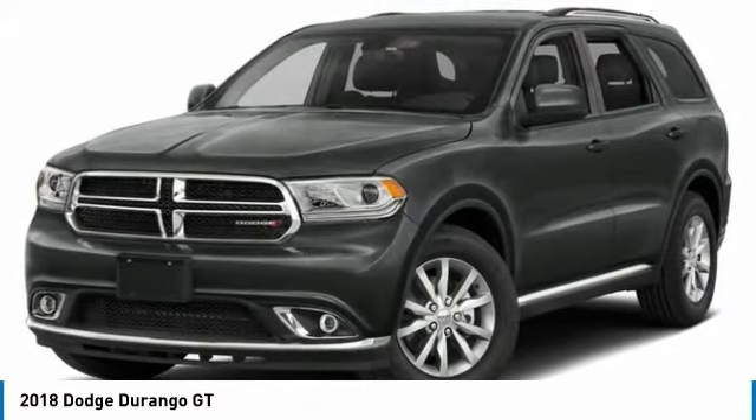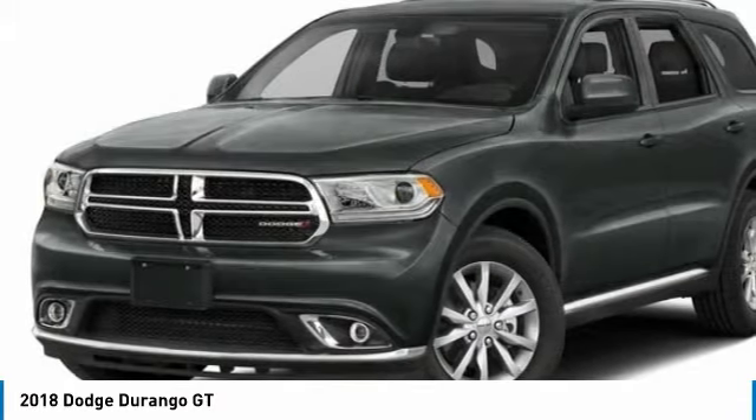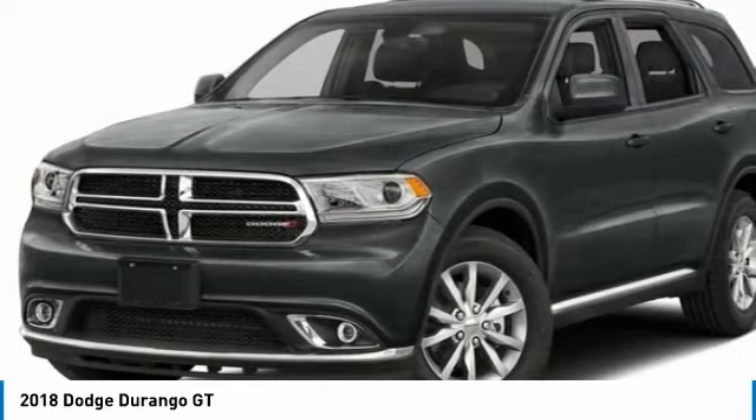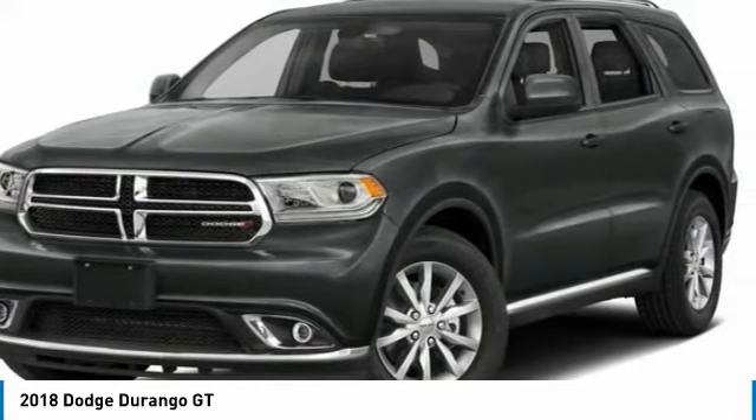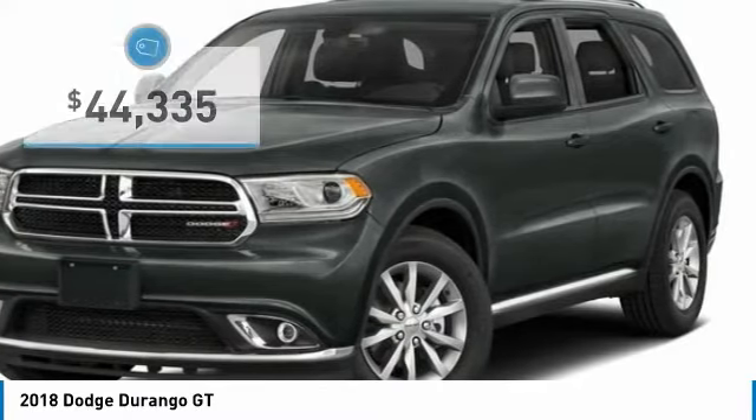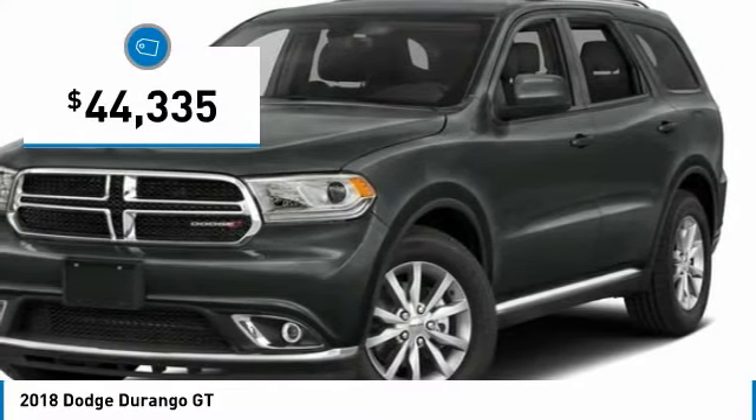It offers more interior room and towing capability than most mid-size SUVs and has an available third row of seating. Underneath are sturdy body-on-frame mechanicals and the option for a powerful V8 engine, and is priced below $45,000.